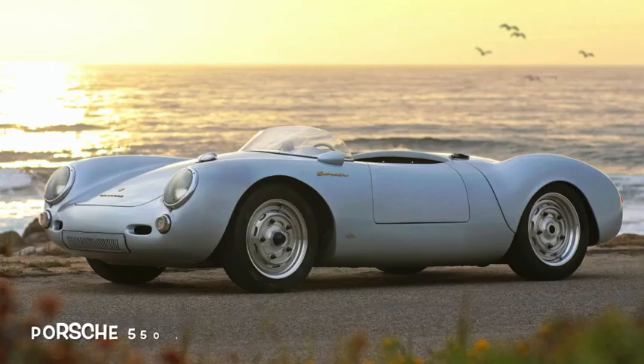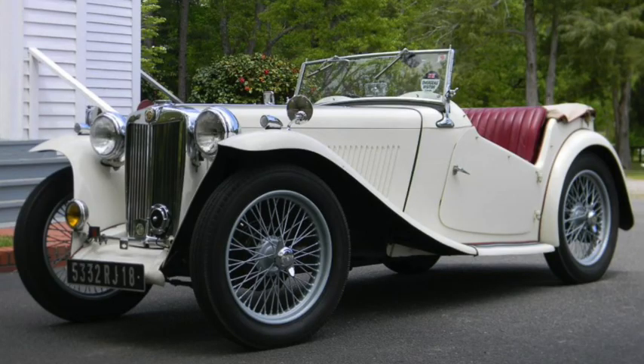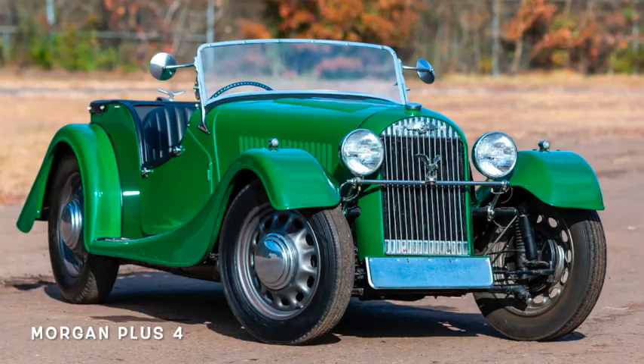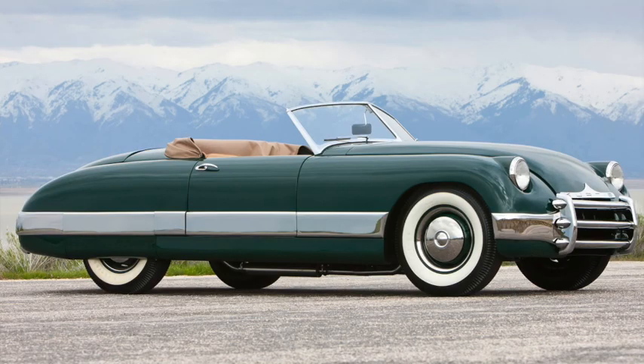The post-war era was ripe for a sports car revival, with room for brands like Porsche and Ferrari to carve out a niche. But the car that would revive the sports car market in the U.S. would be the MG TC — the Miata of its day. And soon everybody wanted a piece of the market, with independent American manufacturers ranging from the tiny Crosley Hotshot to the relatively huge Curtis Craft Sport.